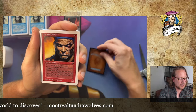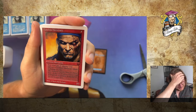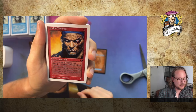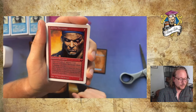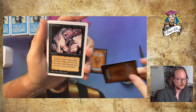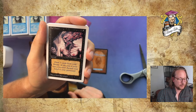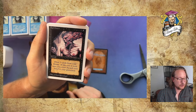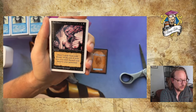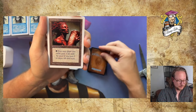Lawless Mercenary — look at that art, so cool. It reminds me of a Homelands guy. It's a 2/1 with haste for only one red. You must pay one red during your upkeep or Lawless Mercenary deals one damage to you — kind of a Savannah Lions vibe. Then we've got Bad Omen, a sorcery for 1 black and 1. Draw 3 cards from your library; at end of turn you must discard your hand to your graveyard. It's like Ancestral Recall for black — pretty cool.